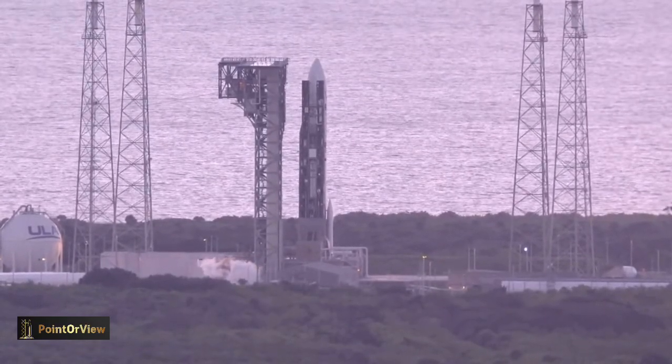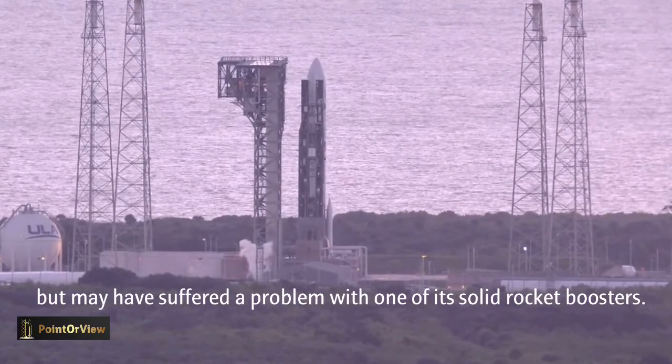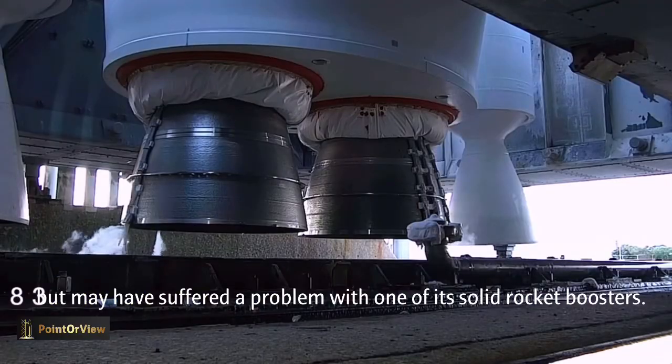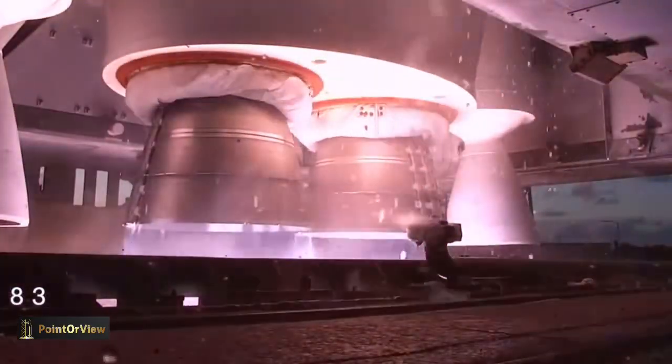15. T-minus 10, 9, 8, 7, 6, 5, 4, 3. We have engine ignition. 1.